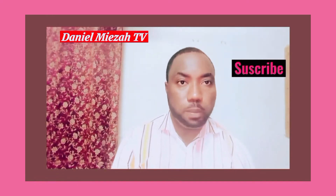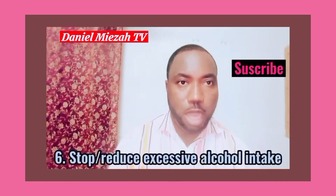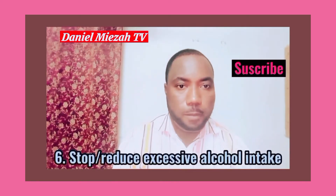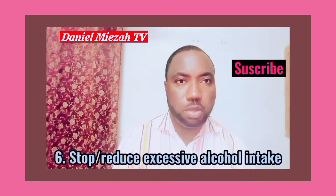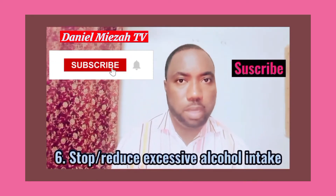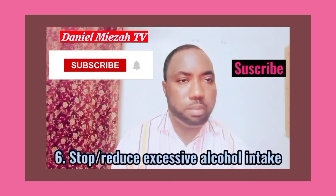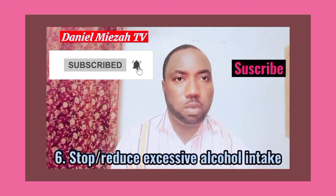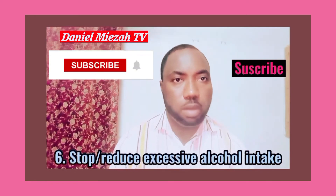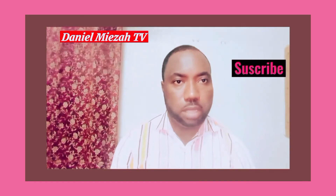It is also important that if we want to improve our memory, we stop or reduce excessive alcohol intake. Excessive alcohol consumption has been shown to cause memory impairments. It is known to cause impairment to the area of the brain called the hippocampus, which is responsible for memory functions. It is therefore important that we reduce or stop excessive alcohol intake.